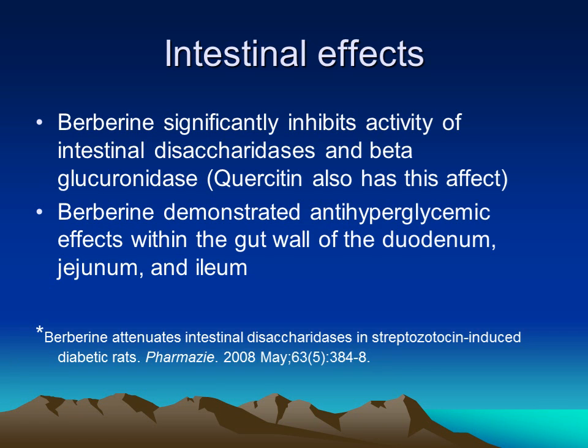This was an interesting study showing that berberine significantly inhibited the activity of disaccharidase in the small intestine. This enzyme helps to break up carbohydrates and fats in the digestive tract to help with absorption. By inhibiting this enzyme, berberine would inhibit the absorption of glucose into the bloodstream.